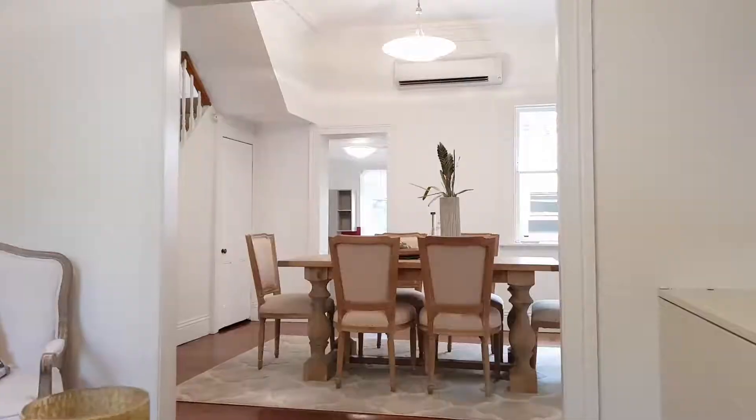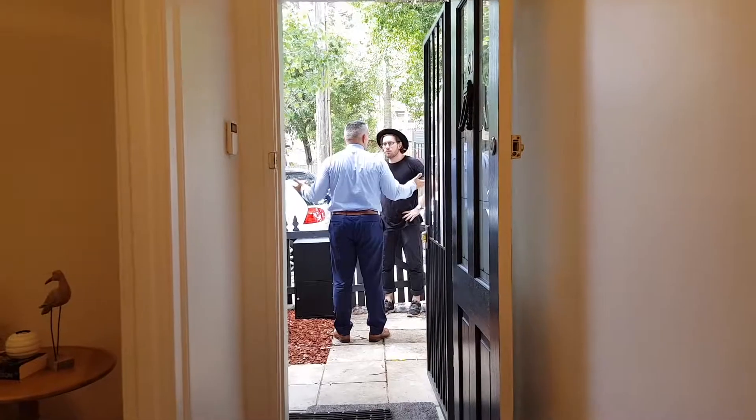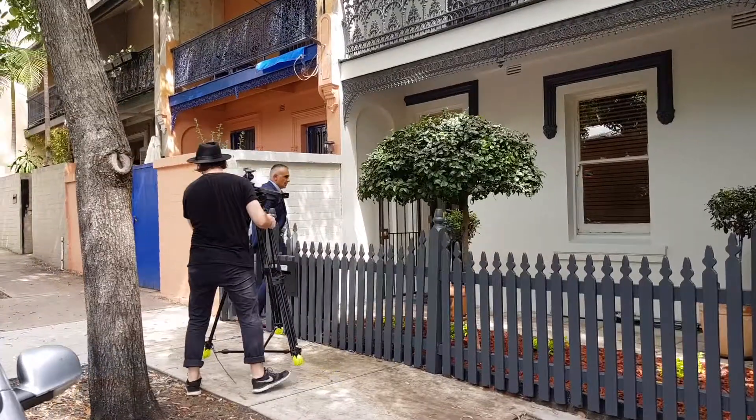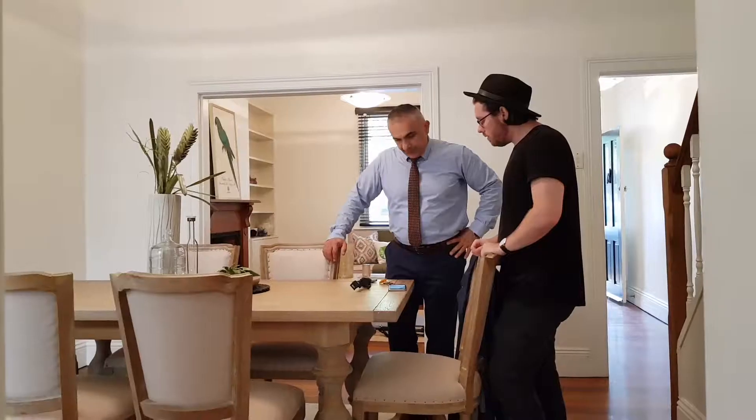Hi everyone, it's Nami here from Bell Property Newtown. Today we're sitting at the property 61 Brighton Street, Petersham. We're getting it staged, ready, styled, and photographed — ready for showing.